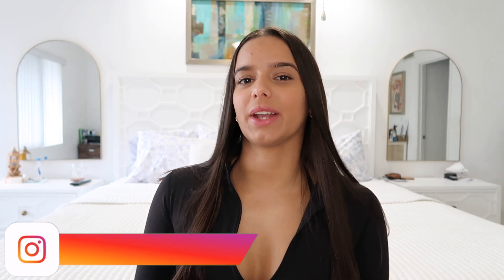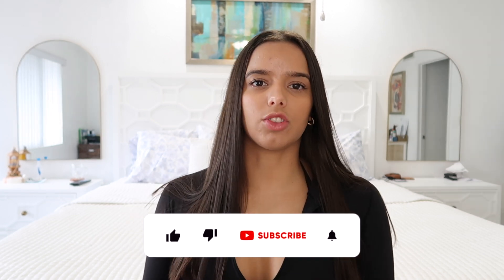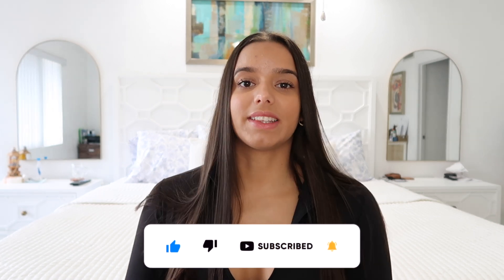Hi guys, welcome back to my YouTube channel! In today's video I'm doing another try-on haul. I'm super excited because I got some stuff from Young LA during their Black Friday sale — this is actually my first time buying from them. I was a little worried about sizing but everything worked out perfectly. I got a size medium in all the items, which is about six total because I didn't want to get way too many things.